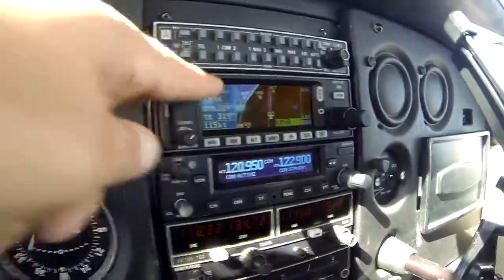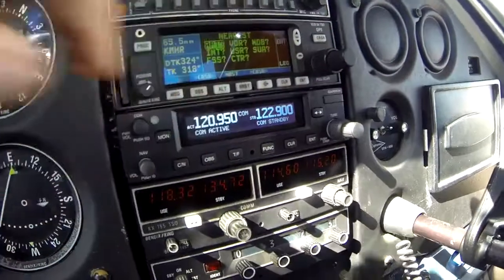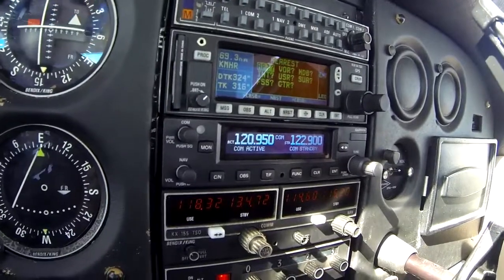So I really don't need this current display. What would be better served, I think, is if I go to nearest. I have options: nearest airport, nearest VOR. I like airport because if I need to get down, I want to know the nearest one to go to.